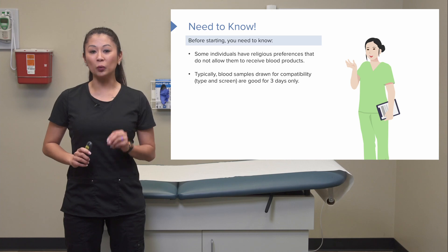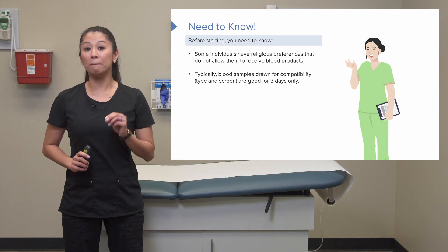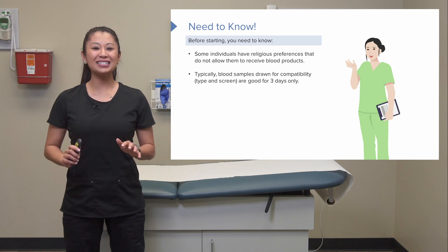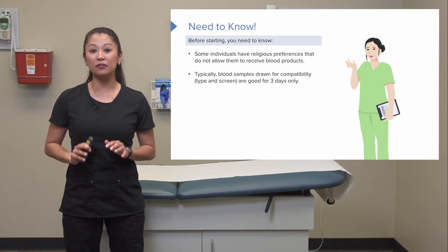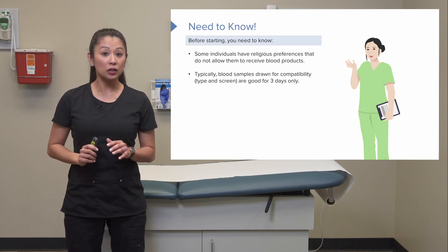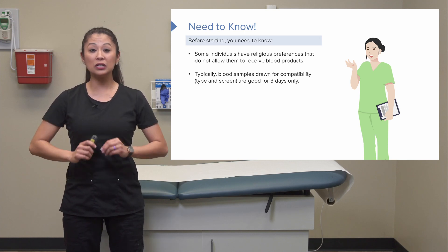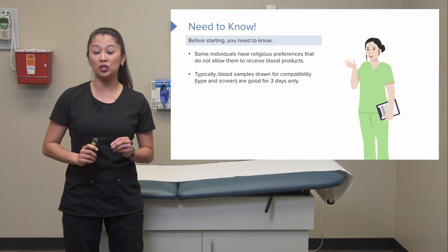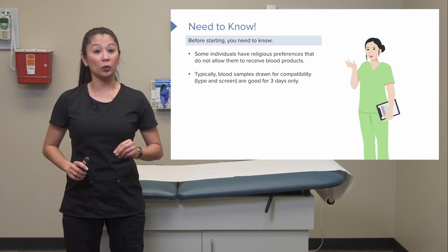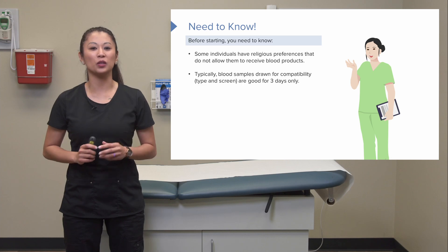It's really important that we get blood samples taken for compatibility — what we call a type and cross or a type and screen. This tells us the patient's specific blood type so we know exactly what kind of blood we can give. This is only good for about three days, depending on your agency's policy, so we re-screen and take new samples to ensure the patient is getting the right blood each time.